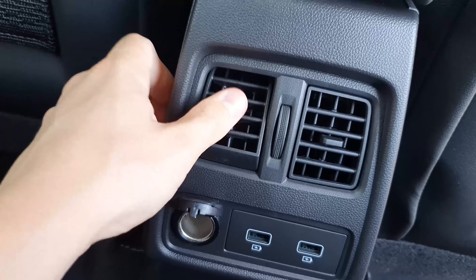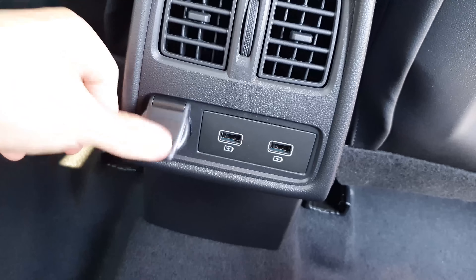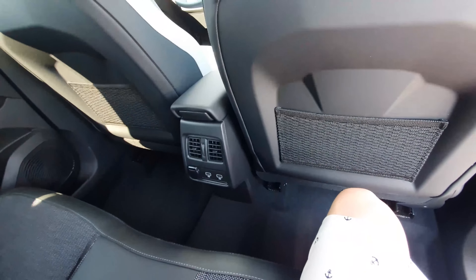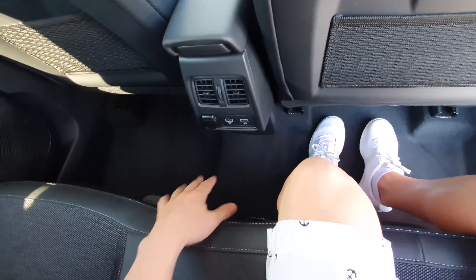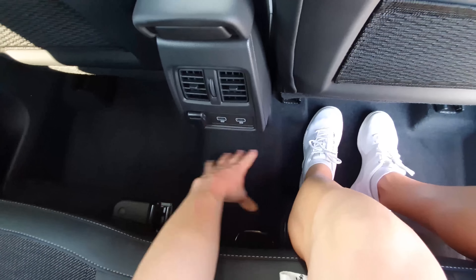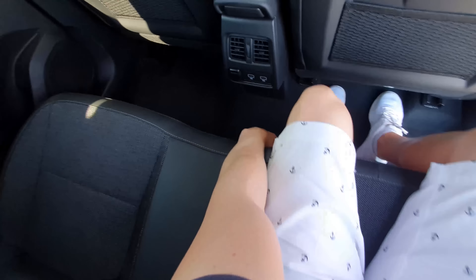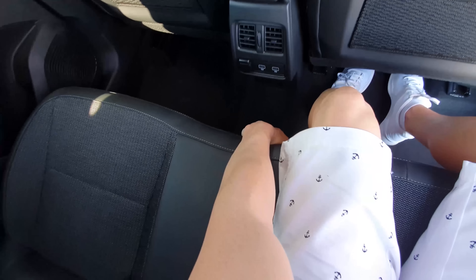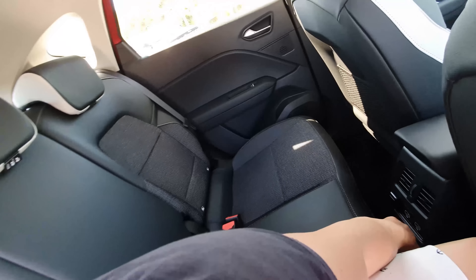There's a 12-volt port, two USB ports in the rear — very useful. I like that Renault includes so many USB ports. Inside I notice the transmission tunnel is very small, which means the middle rear seat passenger can put their feet there comfortably. Also, the rear seats are adjustable — you can slide them to give more trunk space.